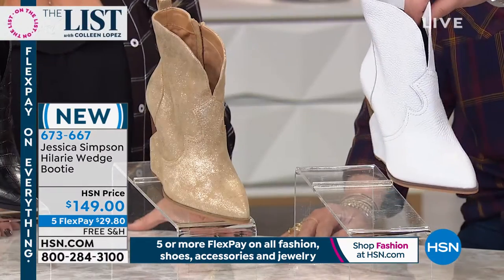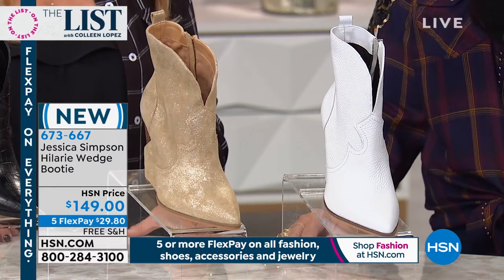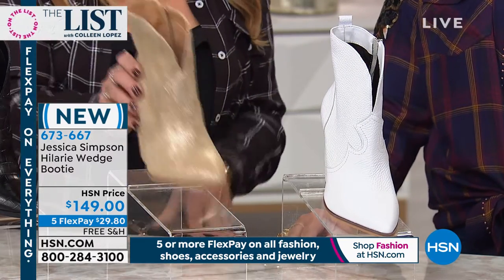Looking next to that one, we have the white. Look at the gold — how cute is that? The gold is so fun, it's really fun. And then black.